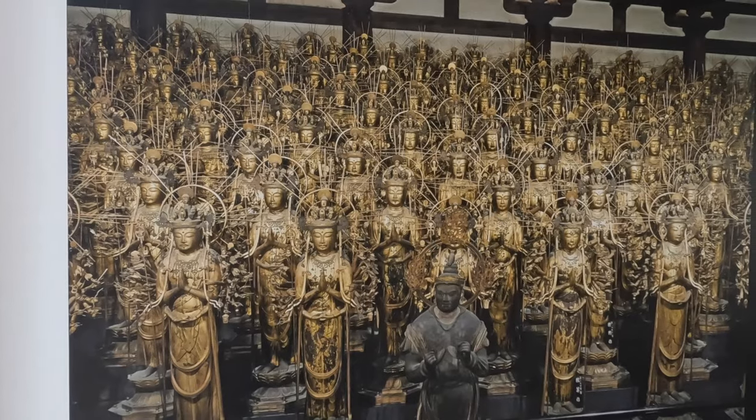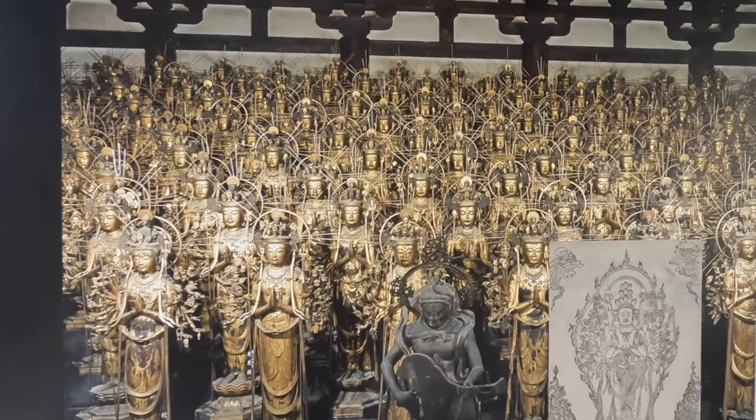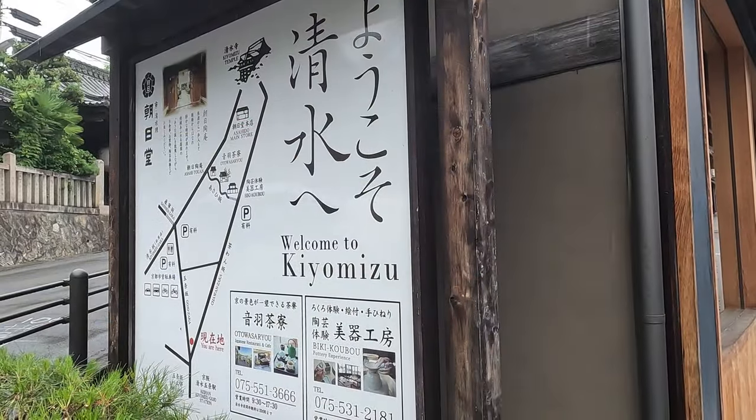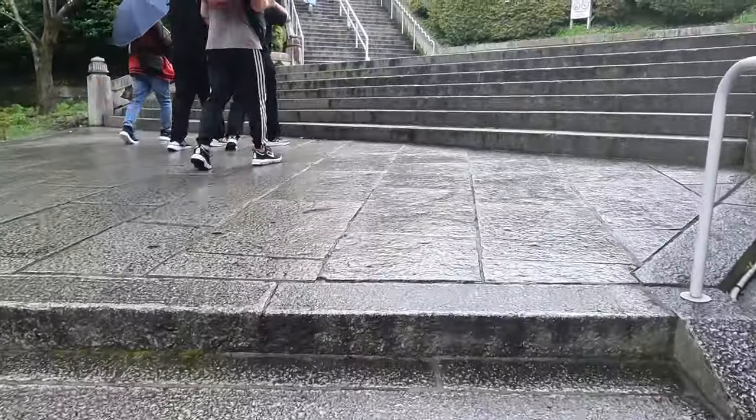At this particular shrine we weren't allowed to take any photos or videos inside. It features a thousand and one statues of Buddha — all the same yet crafted by different people, so they each look slightly different. All of these statues are over 700 years old, which is honestly crazy.